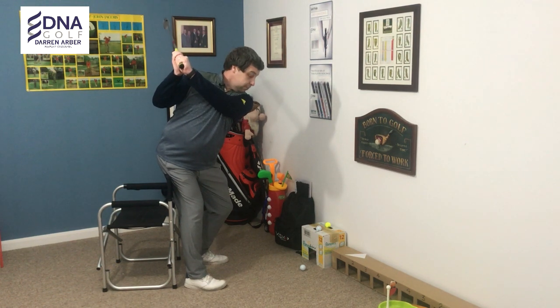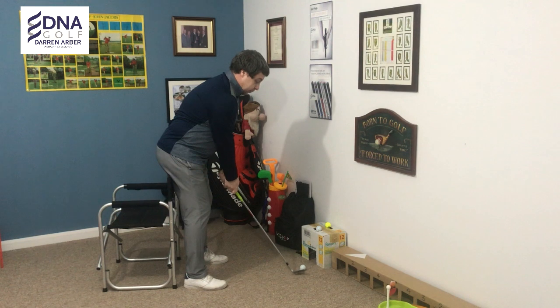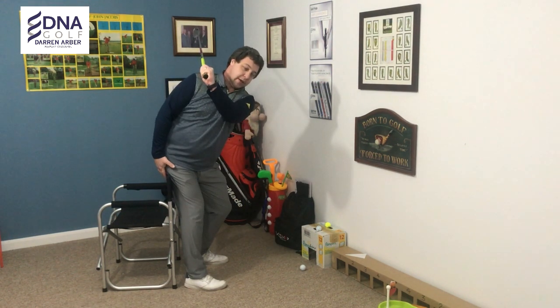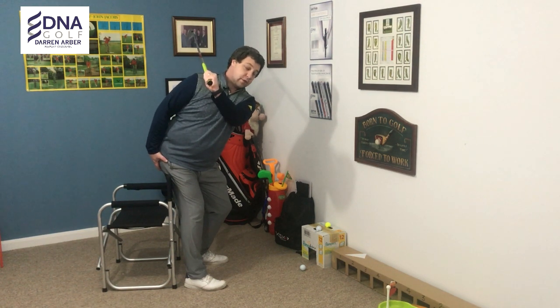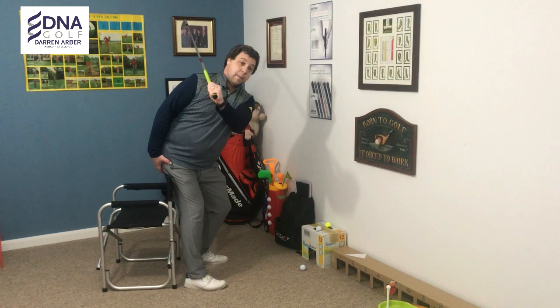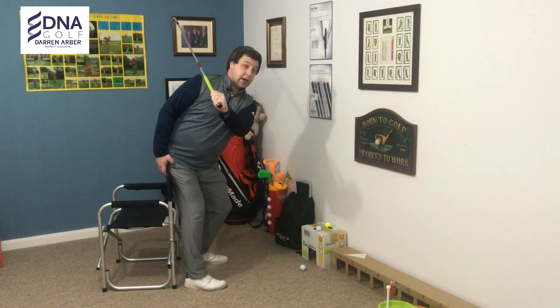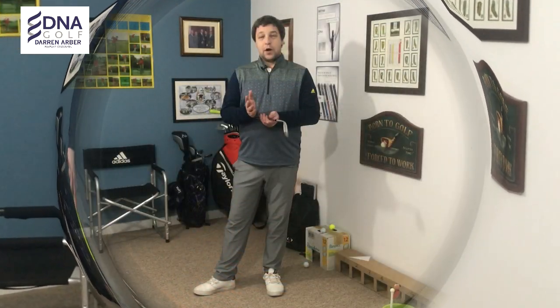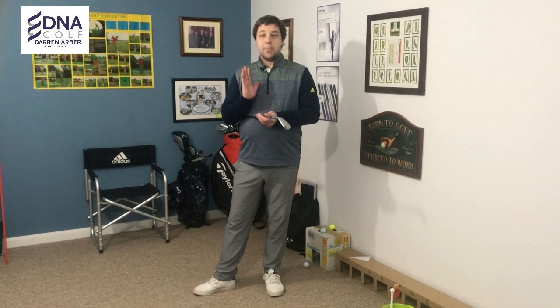Just to recap on that: you push or maintain that connection with the right bum cheek against that chair, and that will help you maintain your posture in the backswing. If you are going to do this drill, do it steadily to start off with — I don't want any injuries.